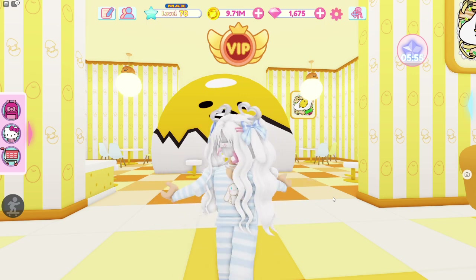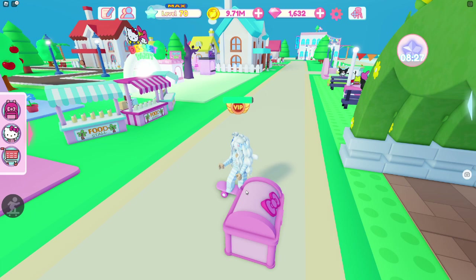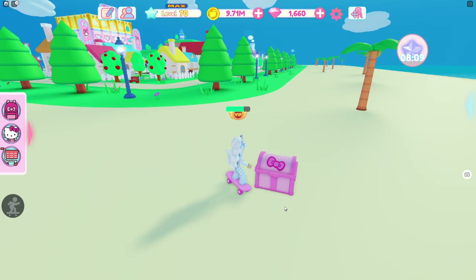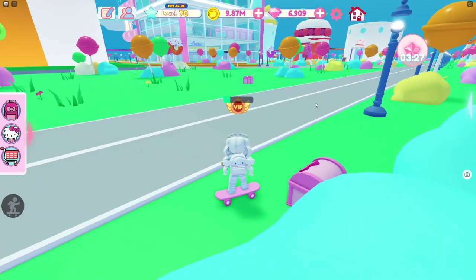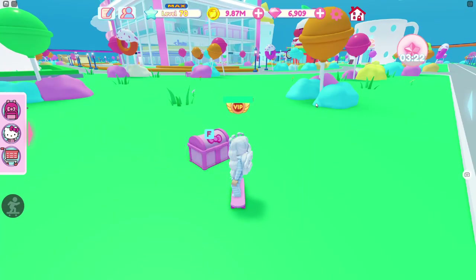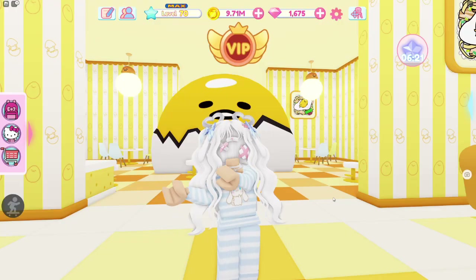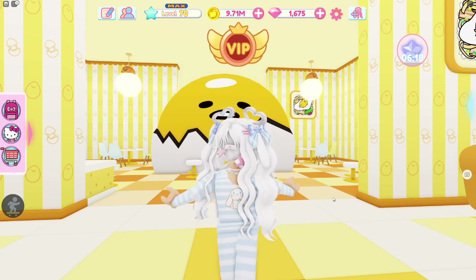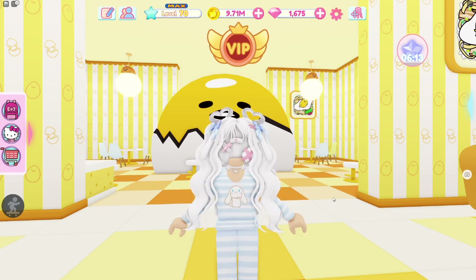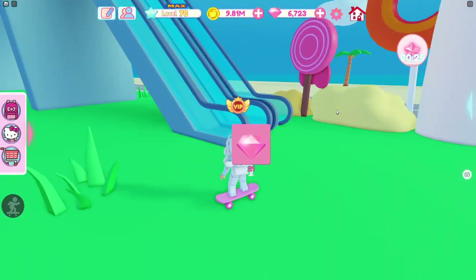The first thing you can do to get tickets is opening up chests. You can find chests in the city or in your cafe — they're just pink chests scattered around the map. You are able to open them up and sometimes, if you're lucky, you can get tickets. I've only gotten one out of my daily amount of chests, so I'm not sure if you can get more than one. I've either gotten one ticket or none at all, so that is just one way to get tickets — it's not super helpful.